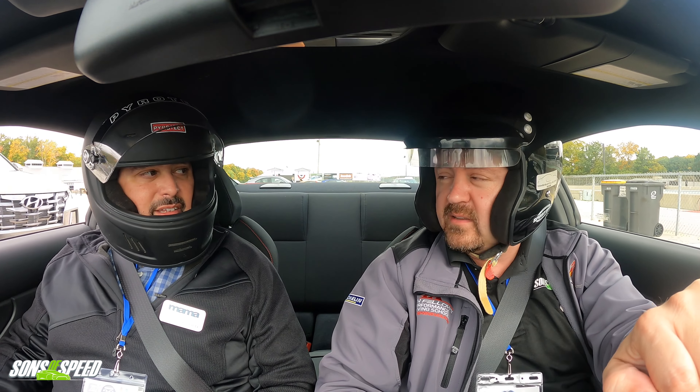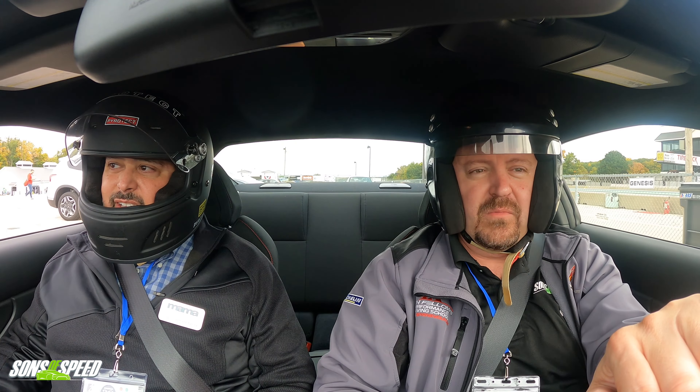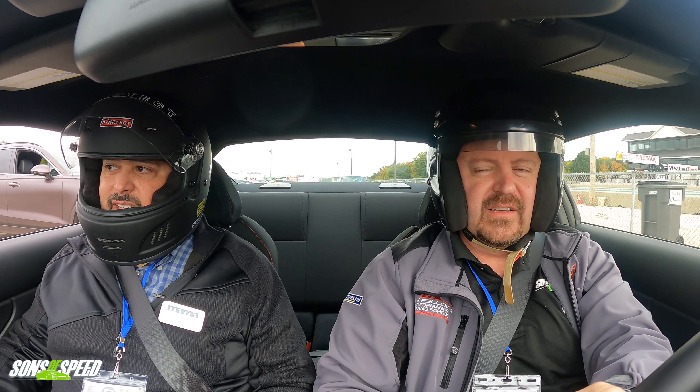It is a fun little track car, but I would one thousand percent upgrade the brakes — you need grabbier brakes. Also let's not forget this is Road America, a very high-speed track. At some other tracks the brakes are probably going to give you a better experience than you get here.